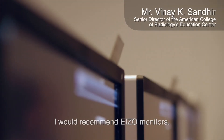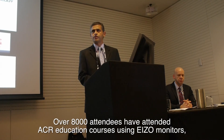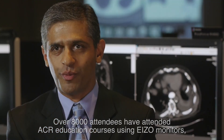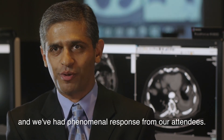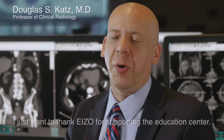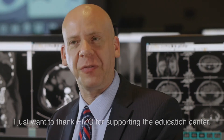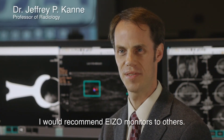I would recommend ASO monitors. Over 8,000 attendees have attended ACR education courses using ASO monitors, and we've had a phenomenal response from our attendees. I just want to thank ASO for supporting the Education Center. I would recommend ASO monitors to others.